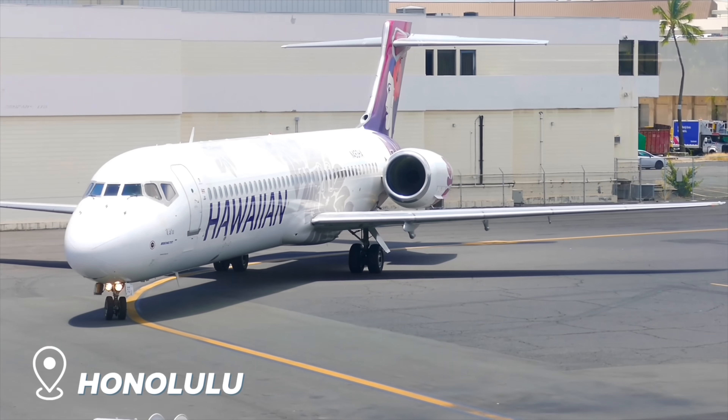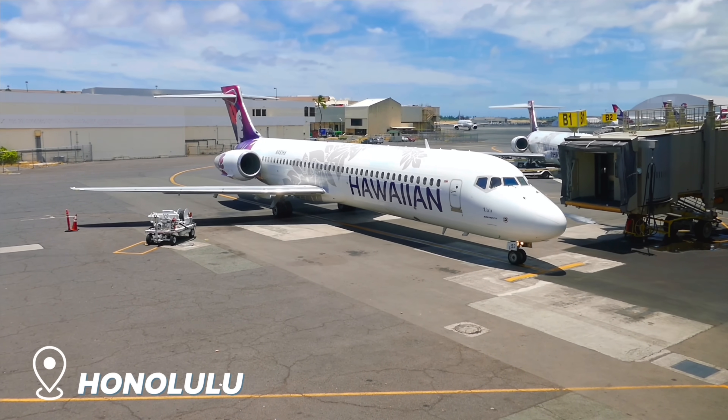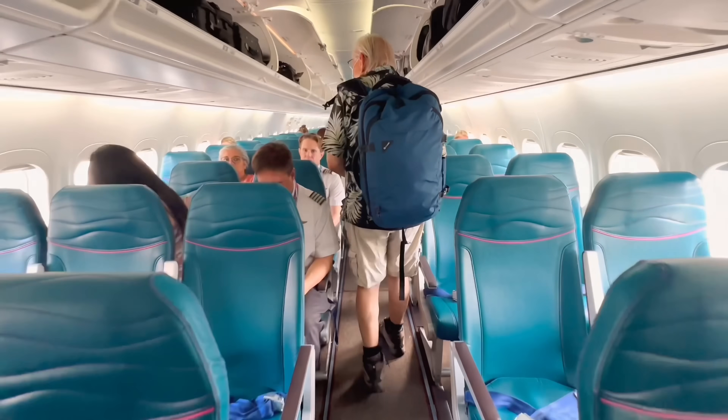Today's video kicks off in Honolulu, where I've the privilege of riding Hawaiian's lovely 717 over to the island of Maui, where I'll pick up today's American Airlines flight across to Dallas.